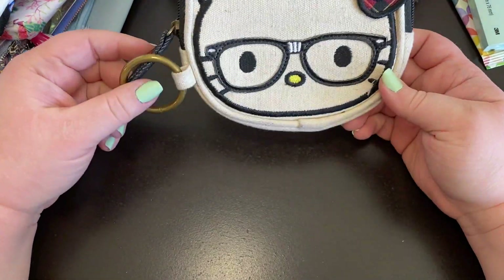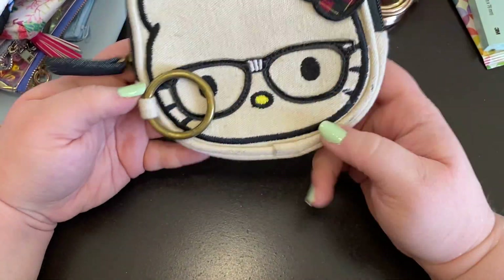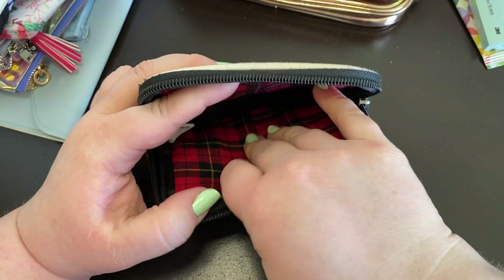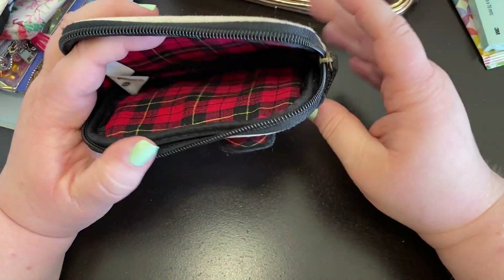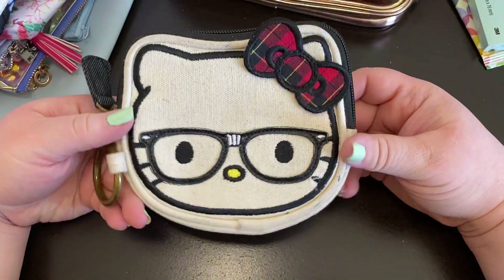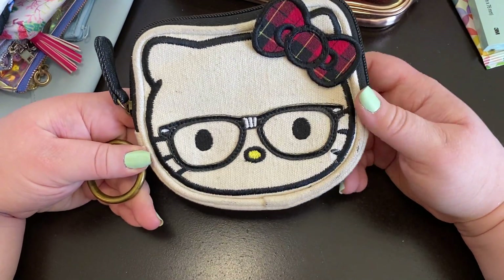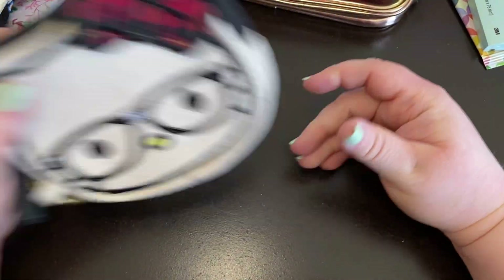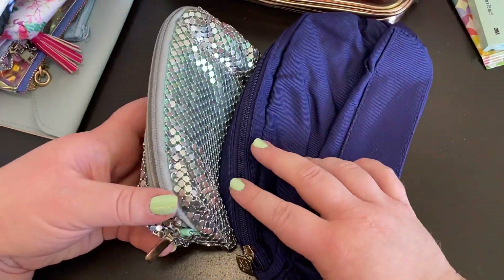This one I think I got at Torrid — it's a Hello Kitty apple shape. This would be really great for washi tape because it's kind of deep but not very wide — you could just lay washi tape in here and bring a bunch of washi with you. I might bring a few rolls, or I could put things on a washi card, which is an easy way to bring washi. But if I'm bringing rolls, something like this would work really well.